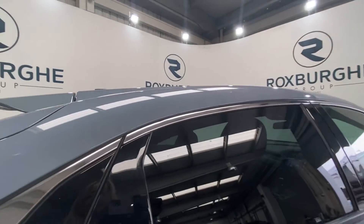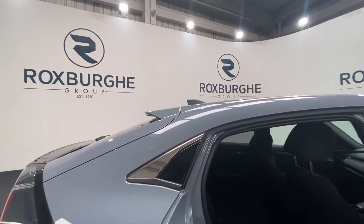Moving on to inside the vehicle, starting off with the rear. You've got these copper-coloured seats in the interior, with all your ISOFIX points located back here also.